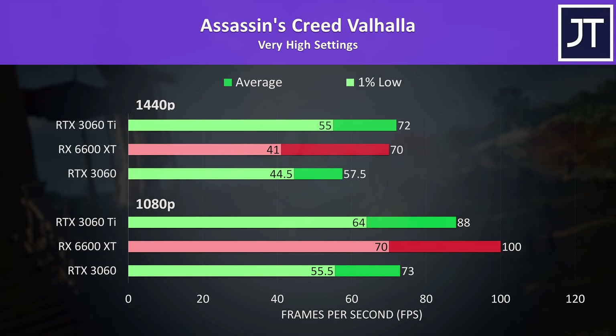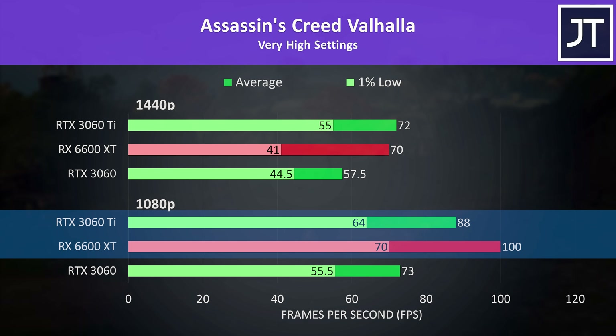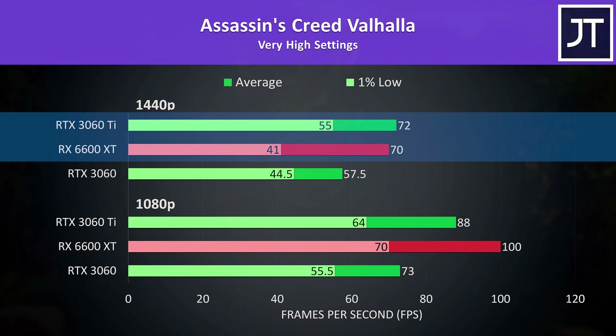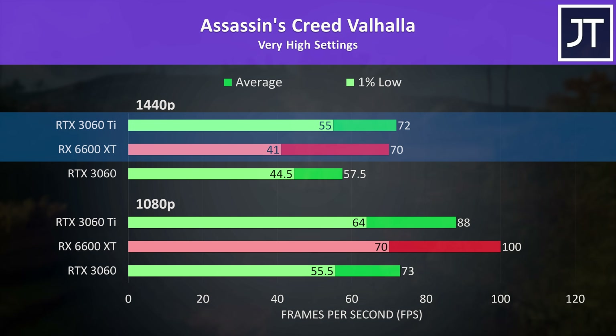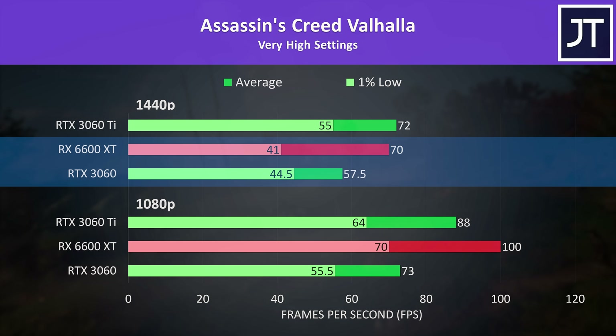Assassin's Creed Valhalla is a game that I've found to generally favor Radeon graphics, which helps explain why the 6600 XT is 14% ahead of the higher tier RTX 3060 Ti at 1080p. Things flip around at 1440p though — the 3060 Ti is back in front, however it's only by a couple of FPS, at least for the average FPS. The 1% lows on the 6600 XT were now lower than even the 3060.